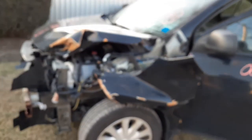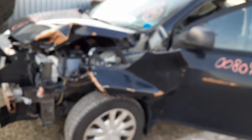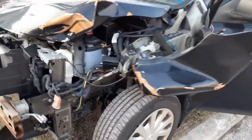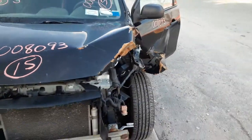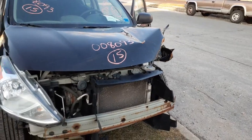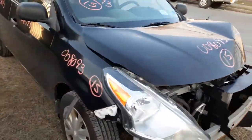There's your damage right there. Again, we have a 2015 Nissan Versa S model. Stock number 8093, 148,000 miles, hit in the left front.